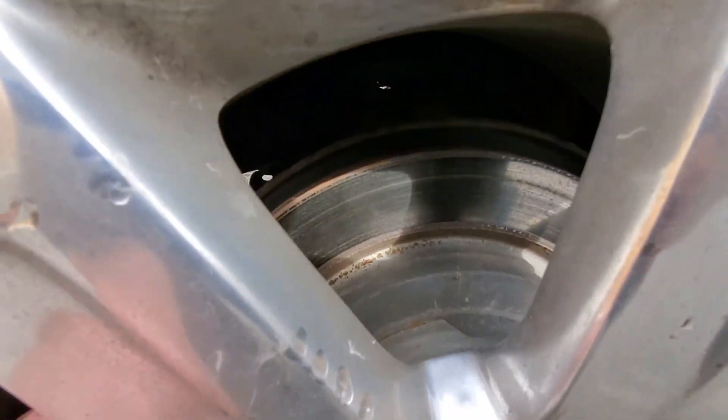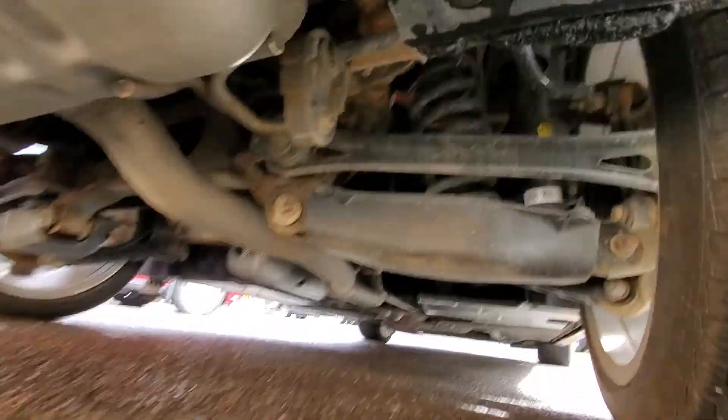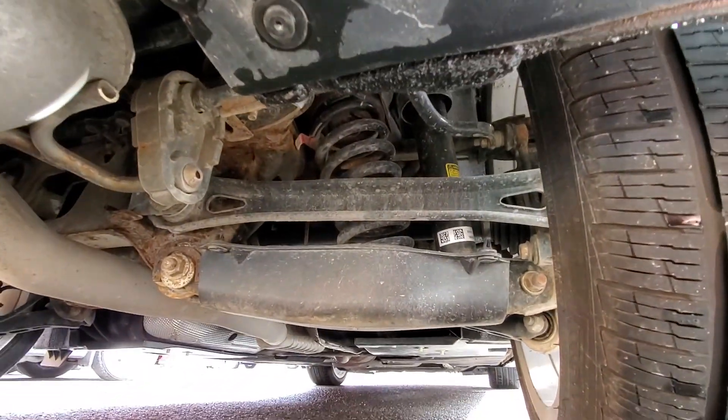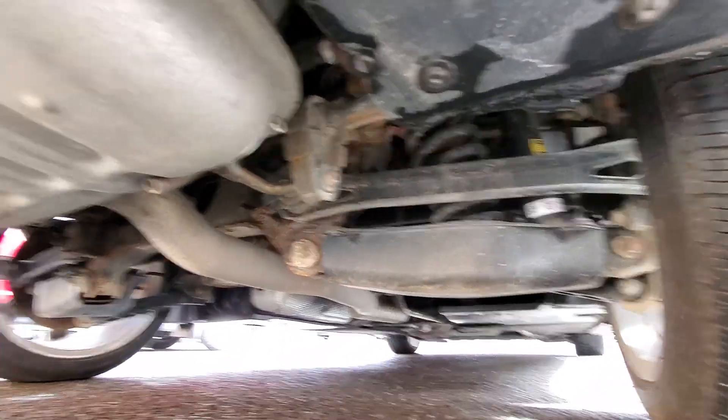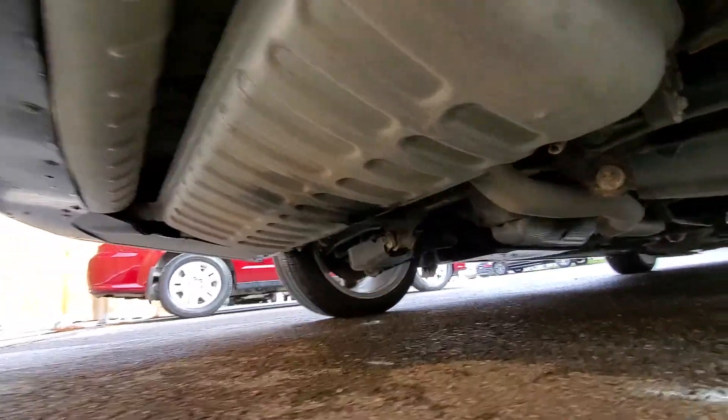Rear brakes are also pretty new — not brand new, but pretty new. I'd say 75 to 80% left on these rear brakes. Underneath also looks pretty nice in the back — no signs of damage or issue, rust, major leaks, or anything like that. All looks pretty decent.